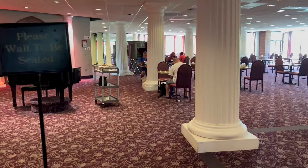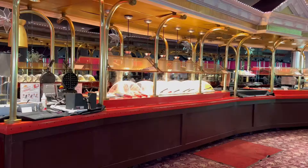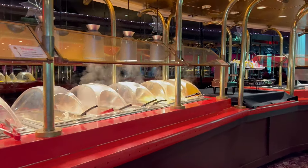We are in the Coliseum Dining Room at Cove Haven today to share a couple of new menu updates — some breakfast additions and some additions to the dinner menu.